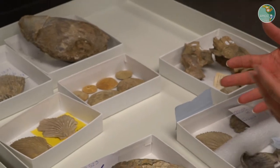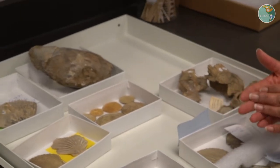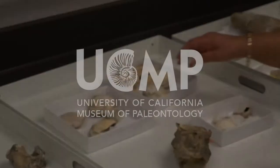Next we're going to look at another zone that's a little bit younger in time than the patinopectin zone, and the next zone is...